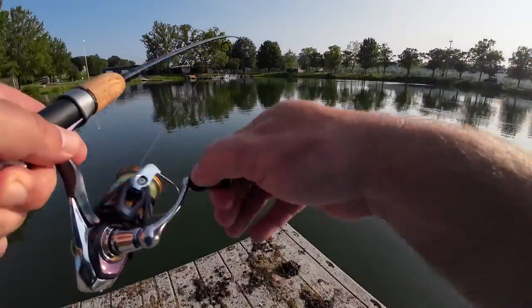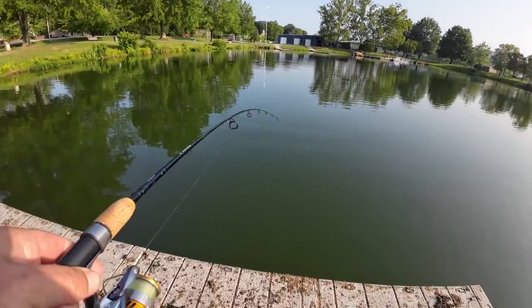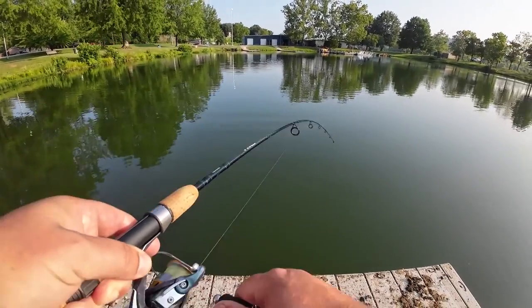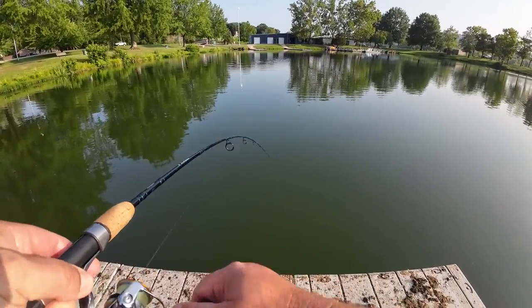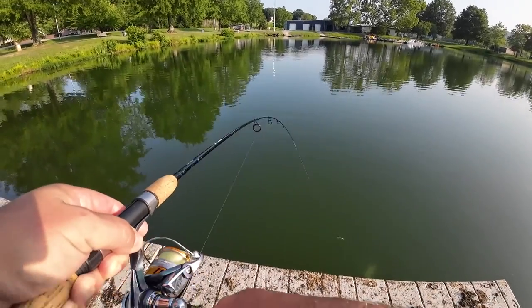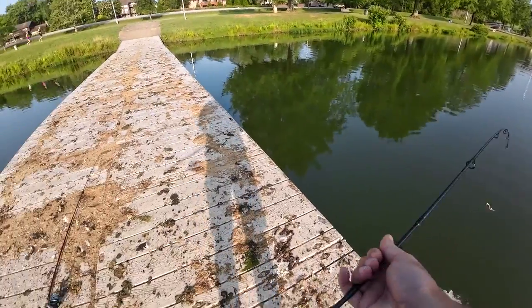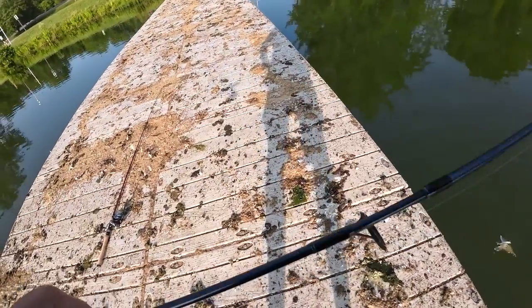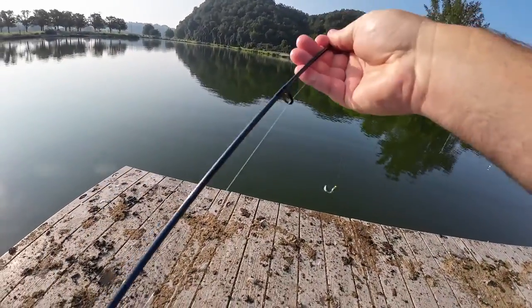There we go. So this one's staying down — this one's a white bass. Skipjack will come straight up, so this one's trying to pull down. Nice, nice, nice size white bass here. Get them off all this goose crap.